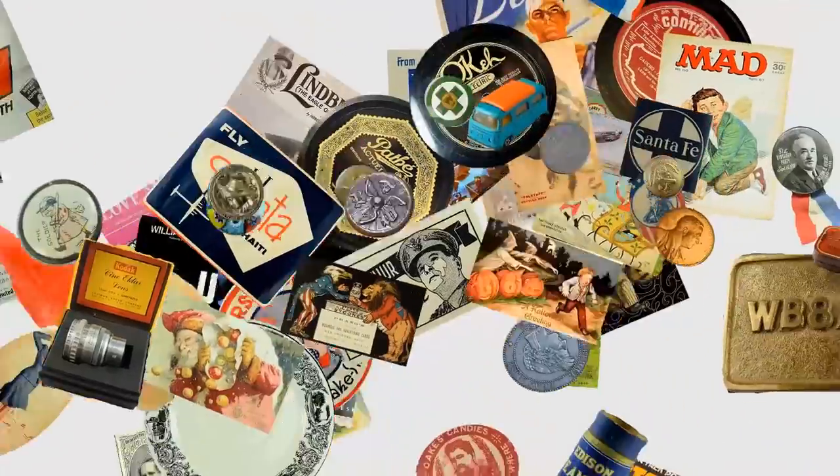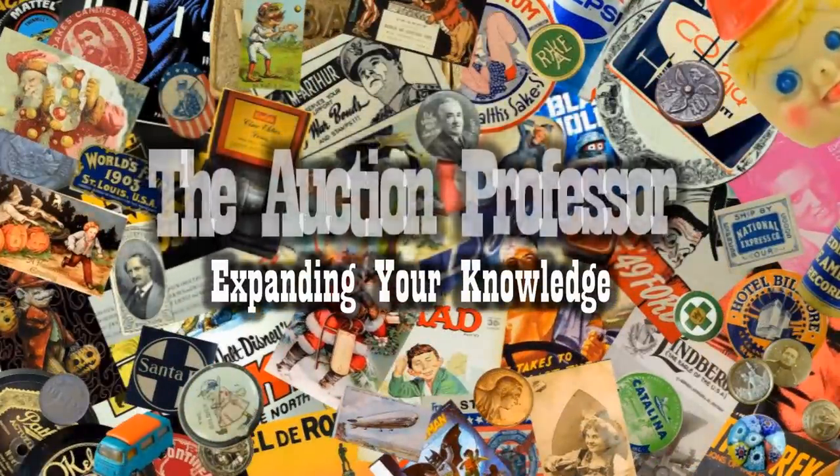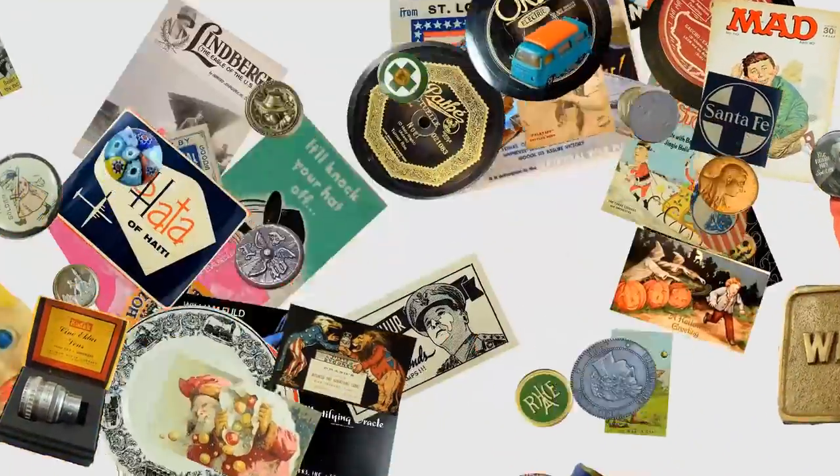These items are missed constantly because people just don't know enough about what they're looking at. You've got to know more than those you are buying from to do well. Hey, it's Don. Today we're going to look at some items that most people miss for many different reasons, but the biggest one is they just don't know what they have. I see people walk by tons of value all of the time. They just don't know enough to be effective in some categories. Here's a perfect example of some items that I purchased.